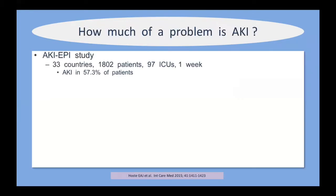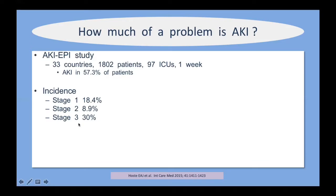Looking at how much of a problem AKI is: in 2015, the AKI-EPI epidemiological study was performed in 33 countries, looking at almost 2,000 patients in over 90 ICUs over one week. It was found that 57% of these ICU patients developed acute kidney injury. The most common severe stage was stage three at 30%, with stage one at 18% and stage two at almost 9%. Sepsis caused AKI in 40% of cases and was the most common cause, followed closely by hypovolemia.